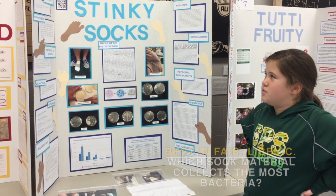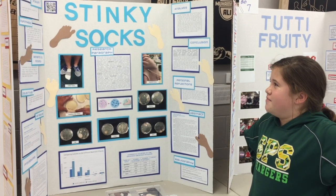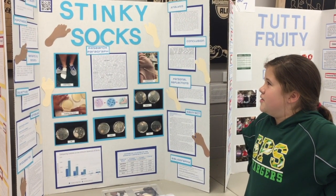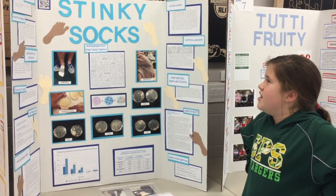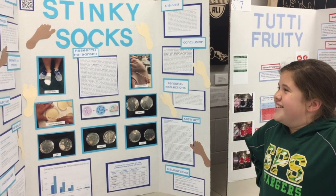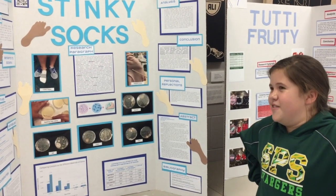My hypothesis was that soft materials — bamboo, cotton, polyester, wool, and silk — are tested to see which one collects the most bacteria. I hypothesized that cotton would collect the most bacteria because, due to my research, it is an absorbent fabric.